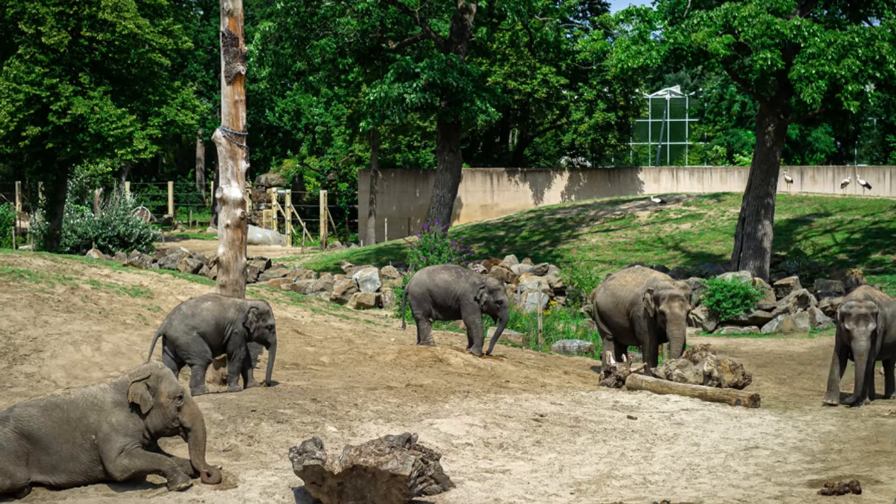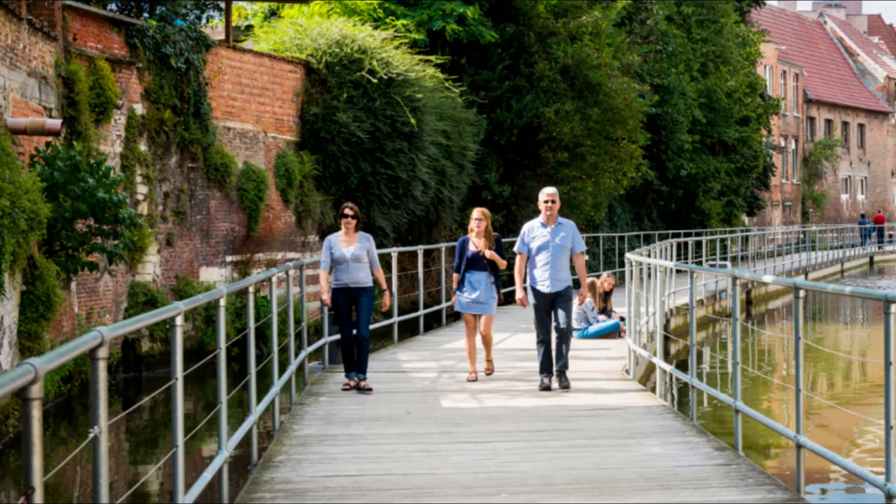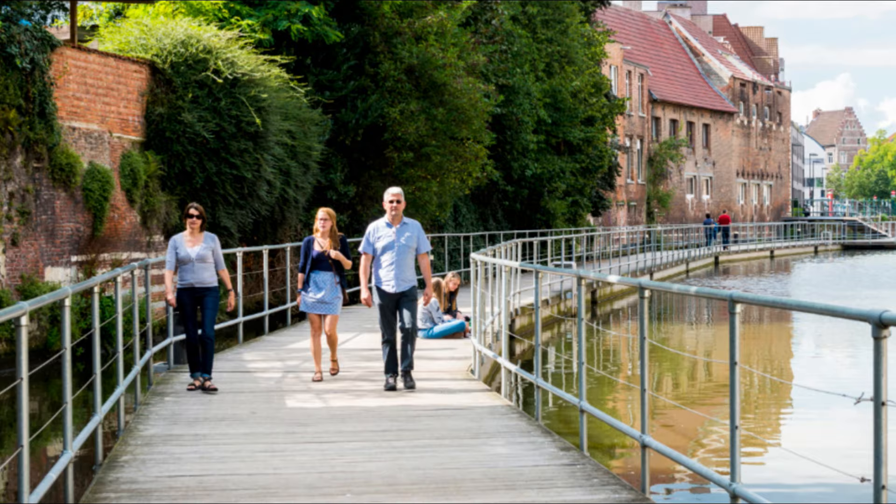At number 8, we have the Dale Pad. This waterside walkway offers a unique perspective of Mechelin. It's a tranquil experience that allows you to appreciate the city's architecture from a different angle.